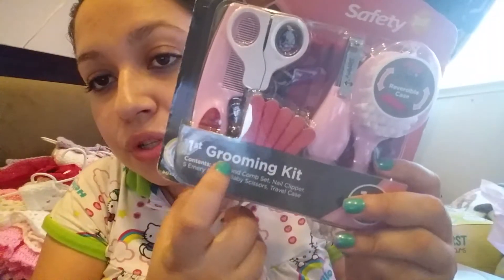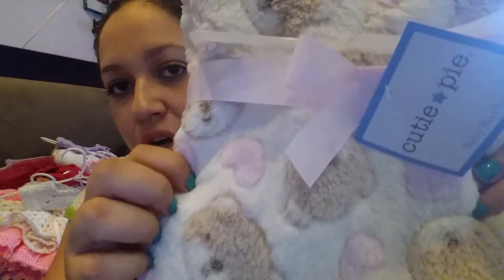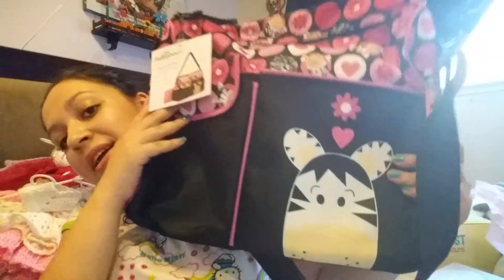I actually got two diaper bags. This one is from somebody else — I think from another friend. She gave me a first grooming kit — I already got one myself from Baby's R Us but this one has brushes and things for grooming. She also gave me another blanket but this one seems lighter with little bears and hearts, from the brand Cutie Pie. Then I got the other diaper bag — it's a zebra pattern with pink and has seven pockets and a changing pad. That's my zebra diaper bag.